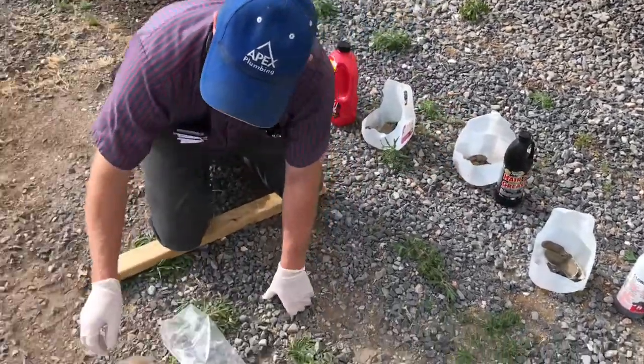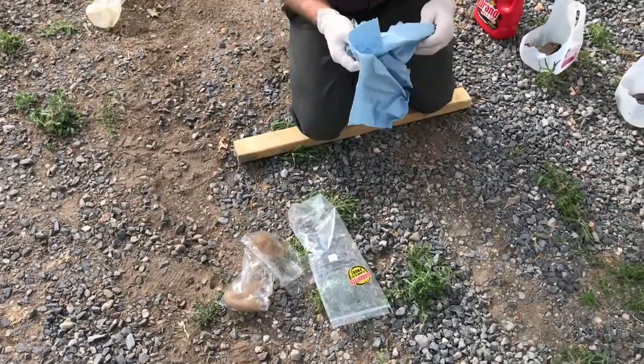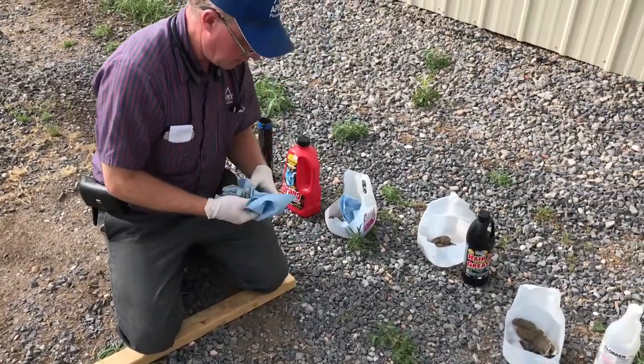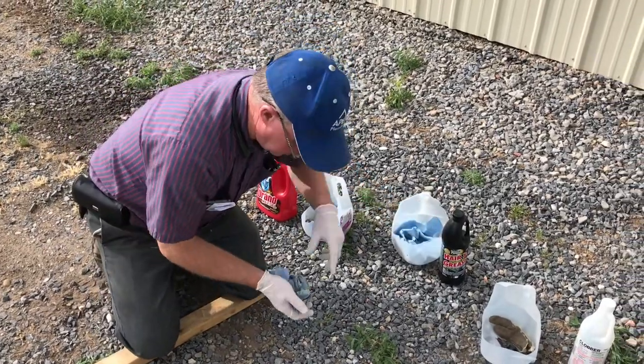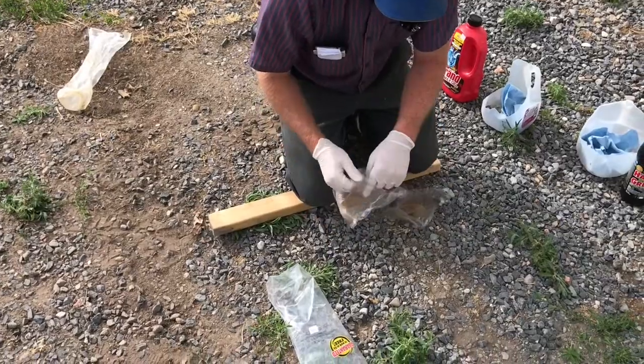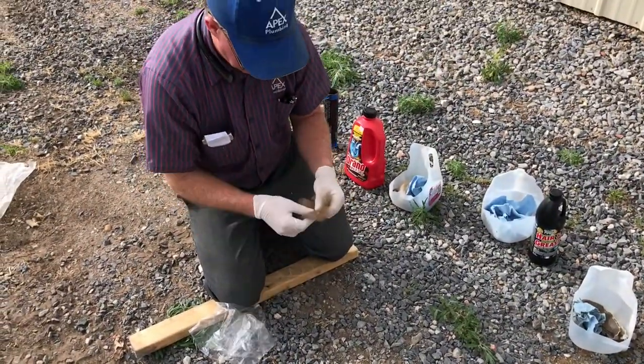The other thing we wanted to put in is some shop towels. These are pretty strong — if those got in most drains they'd have a hard time going down. We'll put one of these in each. And then lastly we have some hair. We're going to put some hair in each one of these.